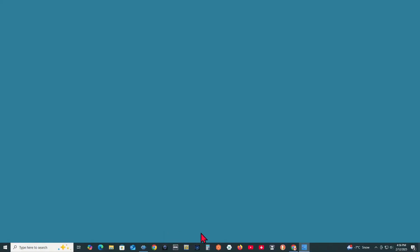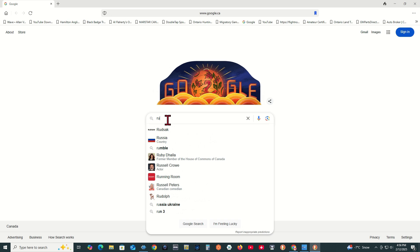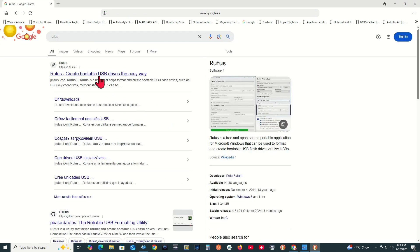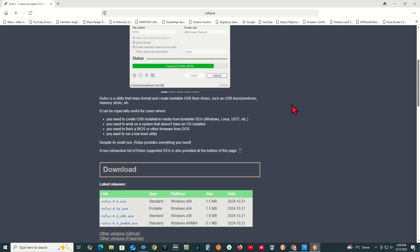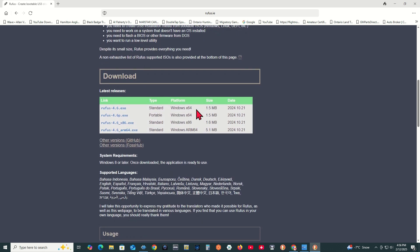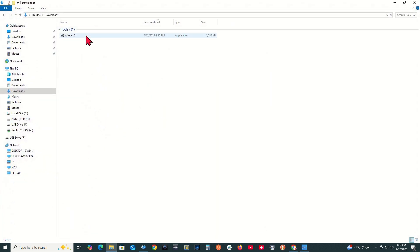The first thing we need to do is to download Rufus. Open your internet browser, open Google, and search for Rufus. Scroll down to Downloads and download the appropriate version for you. My PC is an X64, so I will download Rufus-4.6.exe standard Windows X64. Note that version 4.6 is the latest at the time of making this video. Save this in your Downloads folder.